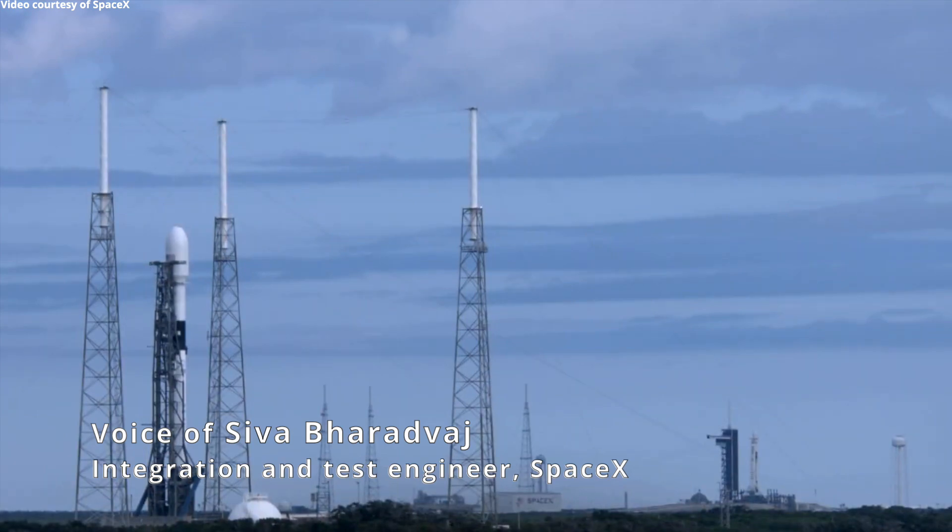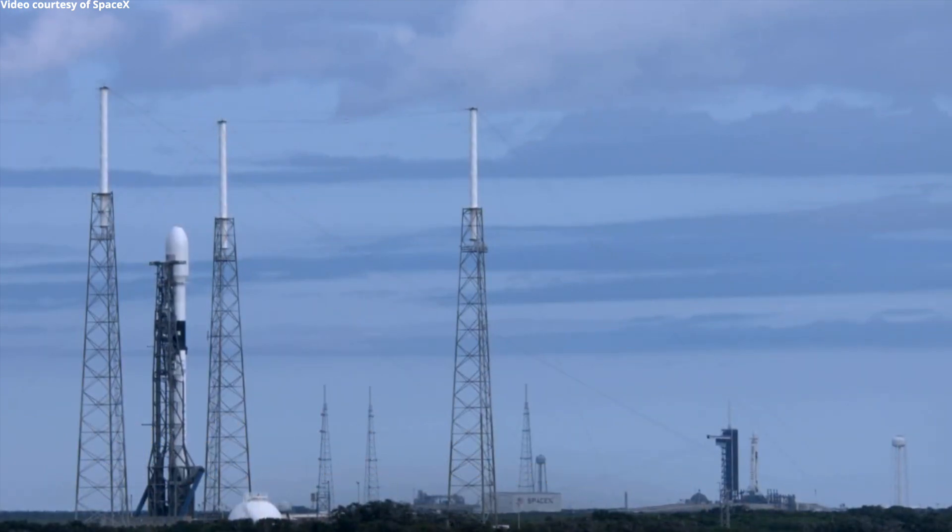Today we currently have two rockets vertical on our neighboring launch pads — one here at pad 39A for the Starlink mission, and then another on pad 40 for an upcoming Space Force mission that's set to lift off on Friday evening. It's not something you get to see every day, and we're really excited to see two of our boosters ready and raring to go for their respective missions.